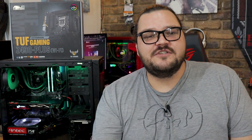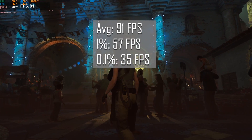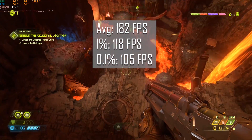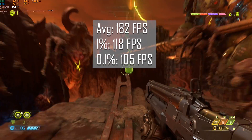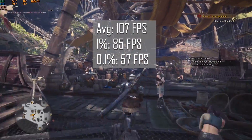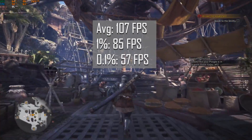Anywho, Civ 6 is up next, and rather than messing around with framerate, the average turn time is what's most important here, with lower being better. And low it was, with the CPU averaging only 30.4 seconds per turn. Our first AAA title comes in the form of Shadow of the Tomb Raider, which ran an average of 91 FPS and showed decent 1% and 0.1% lows. Doom Eternal rips and tears its way into the limelight next, and ran at an average FPS of 182, with 1% and 0.1% lows never dipping below 100 FPS. Next up is Monster Hunter World, which ran hella smooth at an average of 107 FPS, with a 1% and 0.1% low of 85 and 57 FPS respectively.